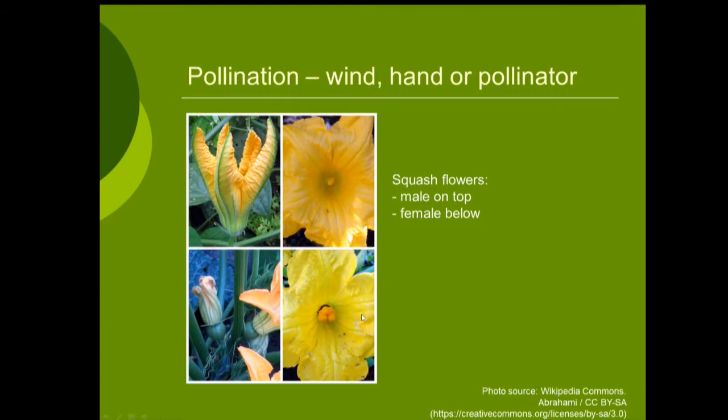This year especially, I've noticed a lot of reports of lack of pollinators in vegetable gardens. Butterflies are coming super late this year. If your squashes are not producing, if your cucumber is slow to set fruit and you notice you have tons of male flowers but just a few female and they're not getting pollinated, hand pollinating them to get a head start is a really good method to know about.